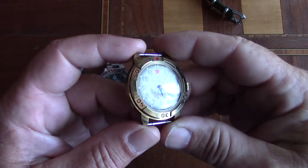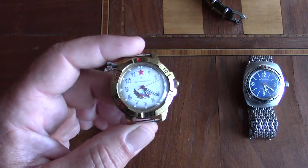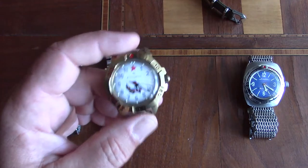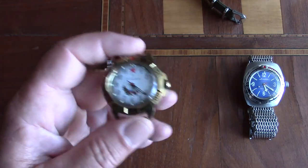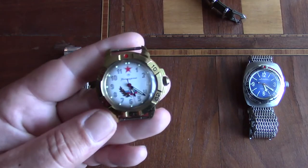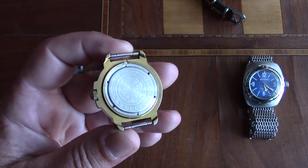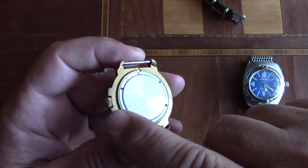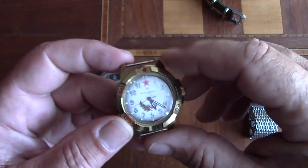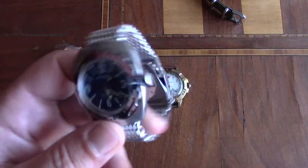These are super cheap — you can get one on eBay shipped to the United States for about 40 bucks. This one has sentimental value since friends bought it for me, so it's a permanent part of my collection. But if you're going to buy one with gold plating, be aware that it is super, super thin — it's disappearing off this case with alarming rapidity.